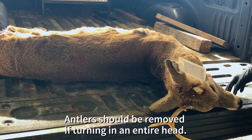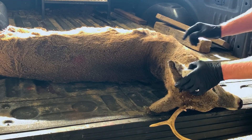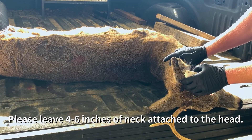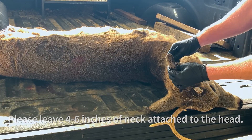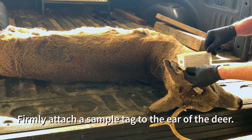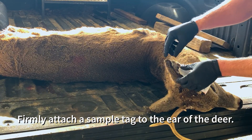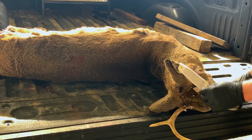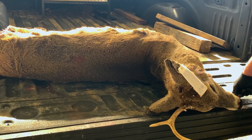If you choose to leave us the head of your harvested mule deer instead of removing its lymph nodes, please leave four to six inches of neck still attached to the head. Cut a slit in the ear of the deer, fill out a head tag completely with all of your information, and attach it through the slit in the ear securely. Then place the head into a blue collection barrel found at the collection sites.